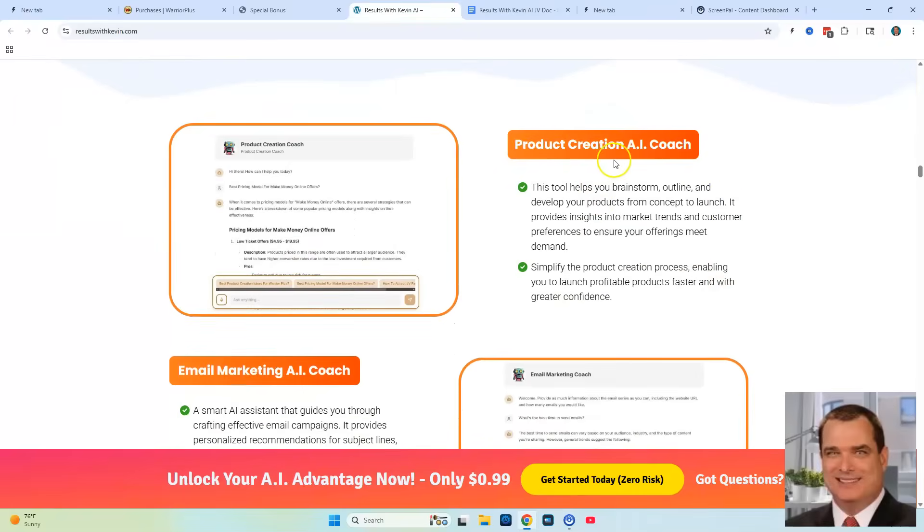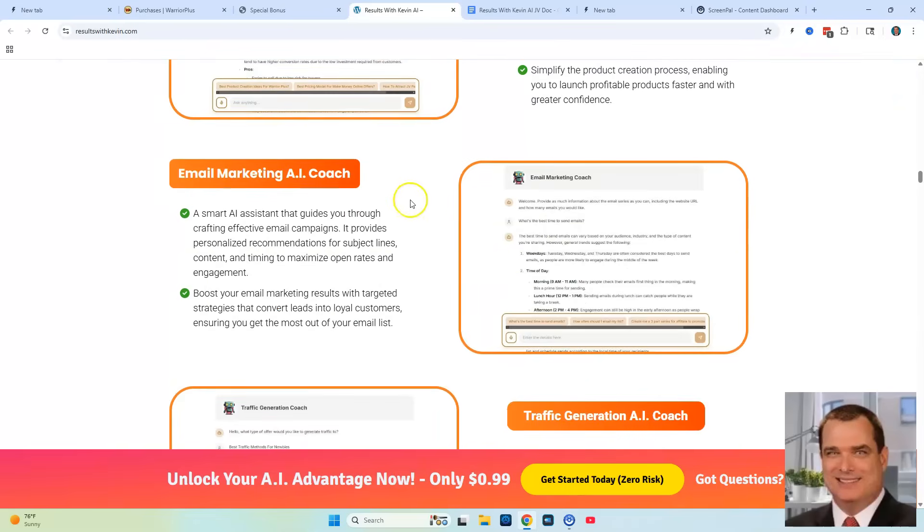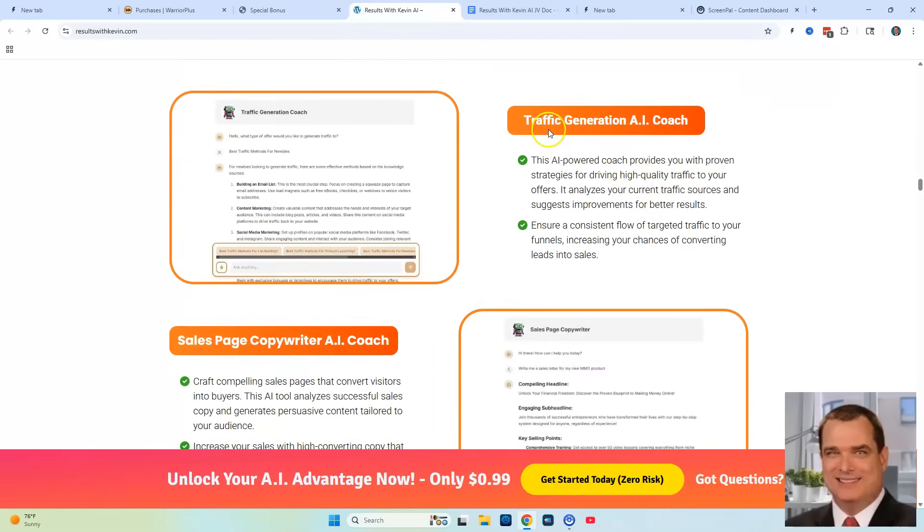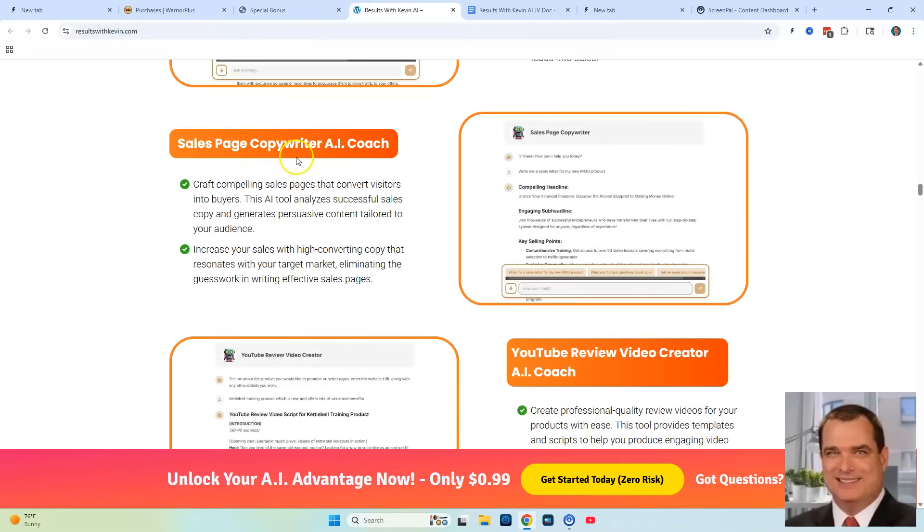You're going to get the Product Creation AI Coach Bot — this tool helps you brainstorm, outline and develop your products from concept to launch. You're going to get the Email Marketing AI Coach Bot, a smart AI assistant that guides you through crafting effective email campaigns and creates emails for you. You're going to get the Traffic Generation AI Bot, which provides proven strategies for driving high-quality traffic to your offers. The Sales Page Copywriter Bot will allow you to craft compelling sales pages that convert visitors into buyers.